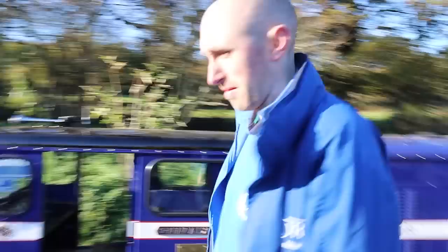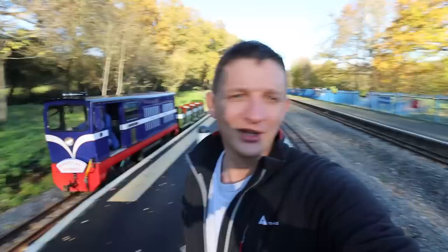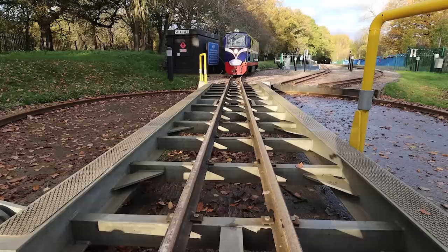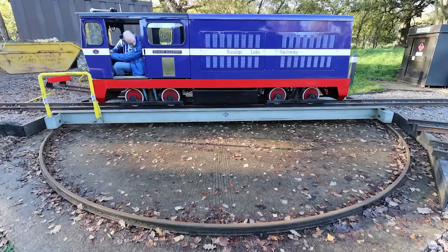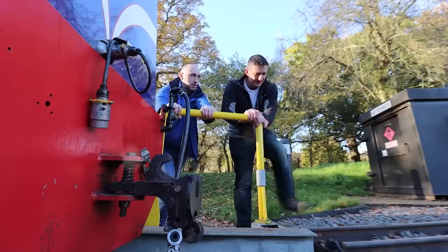Hello Willow Lawn. This is Willow Lawn — Platform 3 Willow Lawn. Matt's going to bring the train in. There's a turntable — we'll turn the train on the turntable and then it's going to let me drive it back.